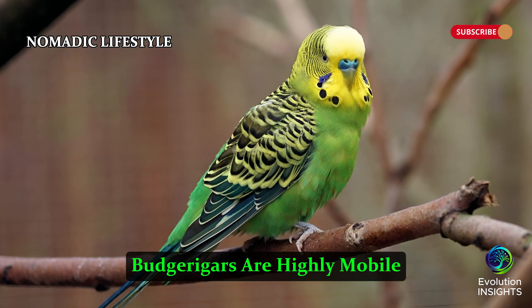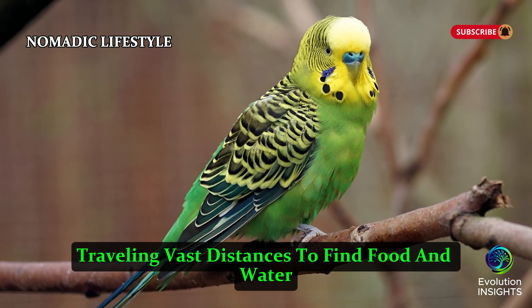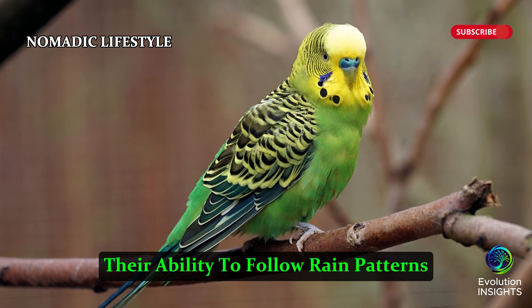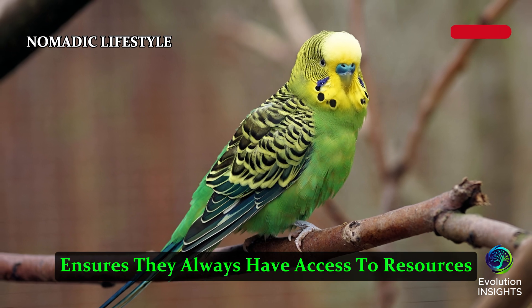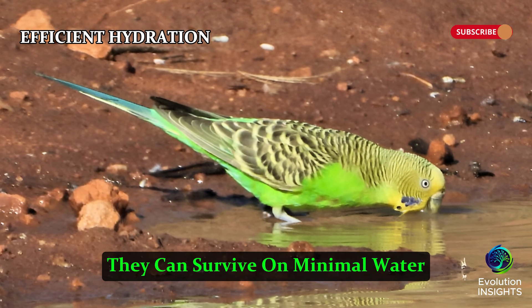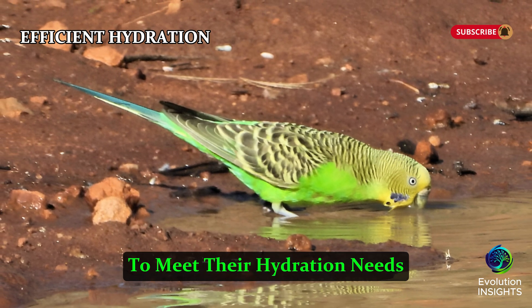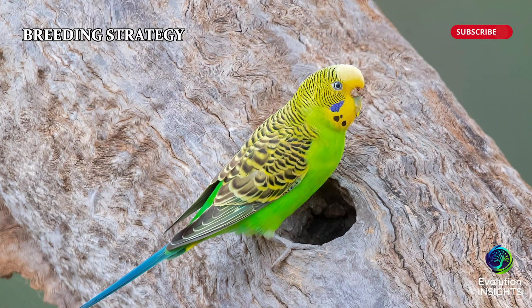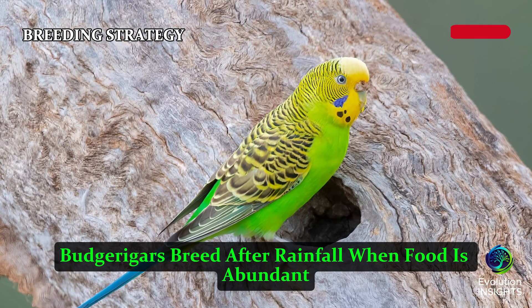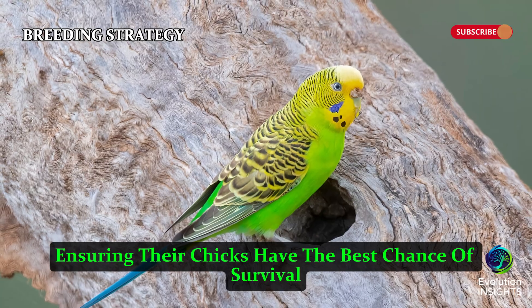Nomadic Lifestyle: Budgerigars are highly mobile, traveling vast distances to find food and water. Their ability to follow rain patterns ensures they always have access to resources. Efficient Hydration: They can survive on minimal water, relying on seeds and morning dew to meet their hydration needs. Breeding Strategy: Budgerigars breed after rainfall when food is abundant, ensuring their chicks have the best chance of survival.